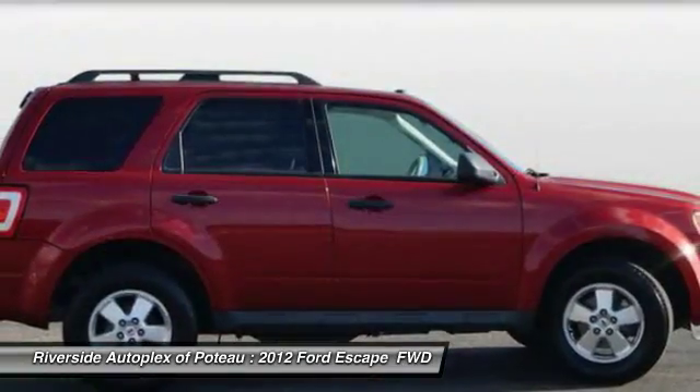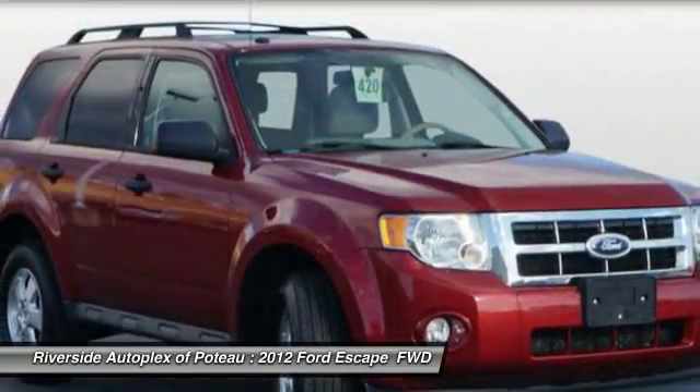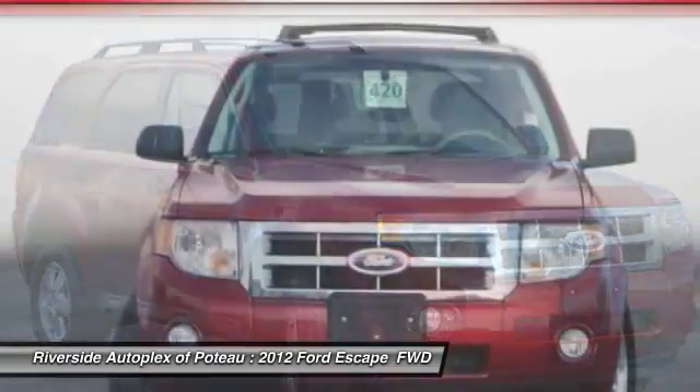Child safety locks, power door locks, fog lights, power windows, compass. Come take a test drive today.